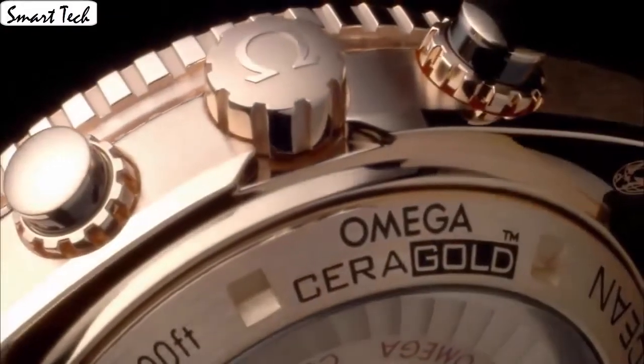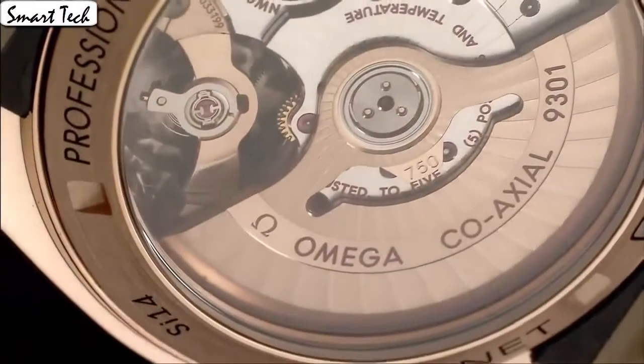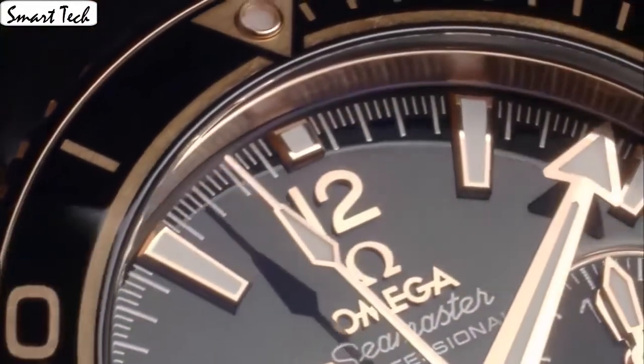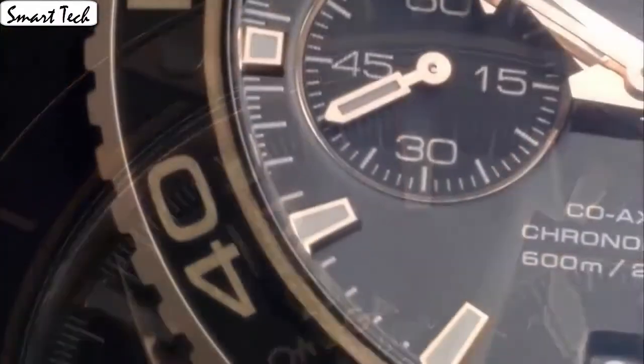Deployment buckle, case material rose gold, case diameter 45.5mm, case thickness 18.87mm. Band material, band width 22mm.